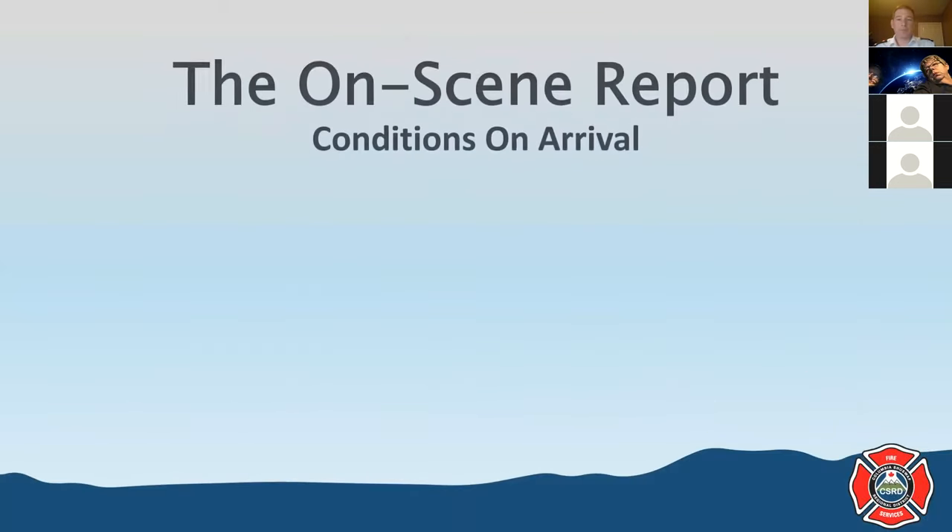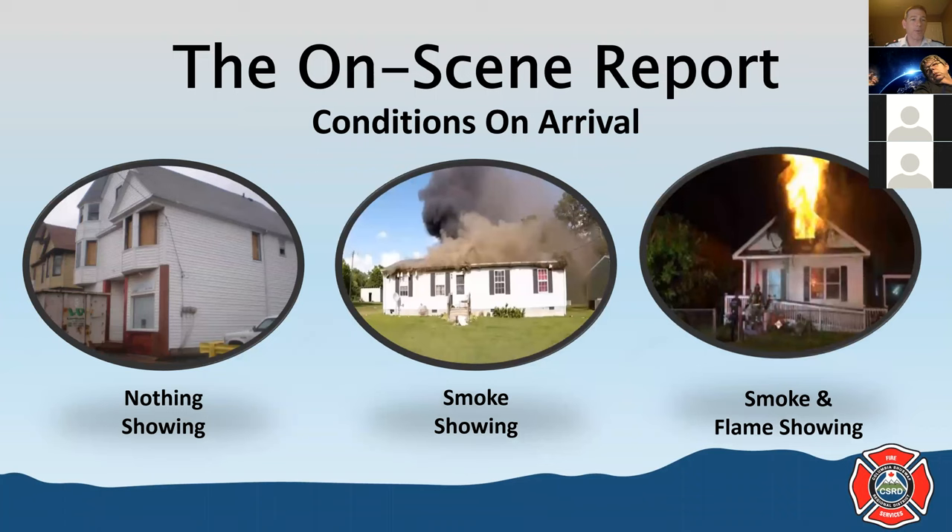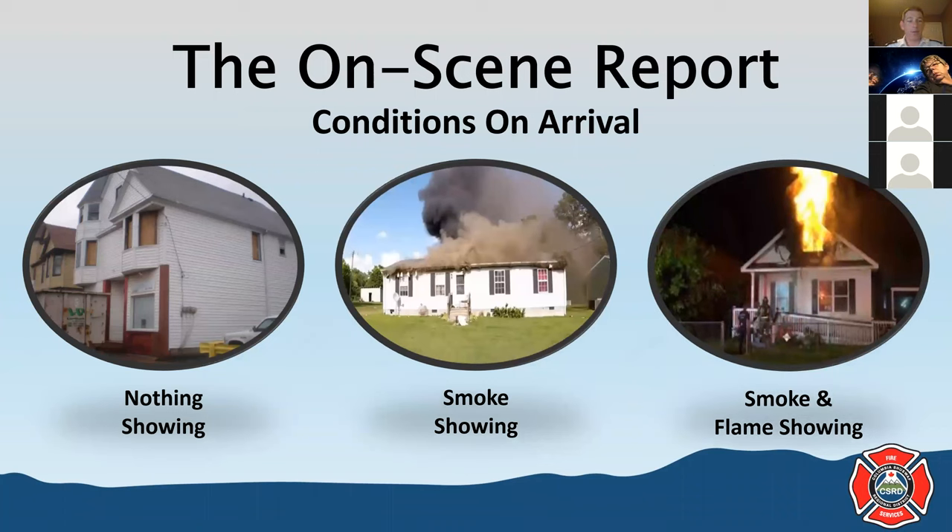The next step — very important — is to transmit to all the conditions we are seeing on arrival at the fire scene. We need to let crews know: are we responding to a working fire, or is more investigation needed? This can provide clues as to what stage the fire is in — incipient, growth, free burning, decay. Incoming units are going to hear that broadcast and be able to understand whether they need to quickly don SCBA and hit the ground running.